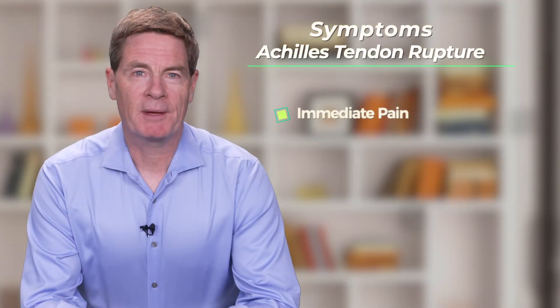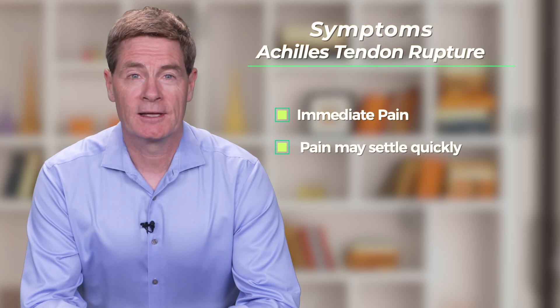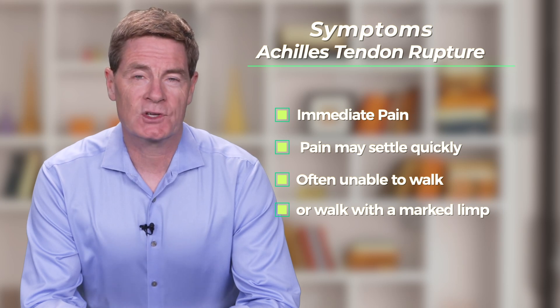This sudden failure of the tendon is why people who rupture their Achilles often describe the injury as if they were struck by someone on the back of the heel, even though there is usually no one nearby. Patients will have immediate pain following an Achilles rupture, although pain symptoms can settle quickly. They will either not be able to walk or will walk with a considerable limp, as the loss of Achilles function means the calf muscle can no longer control the body weight during walking.